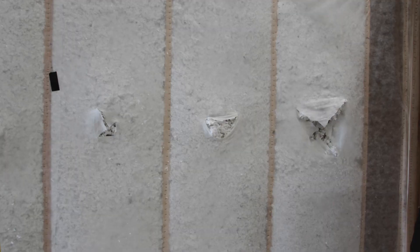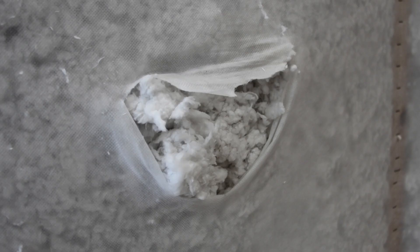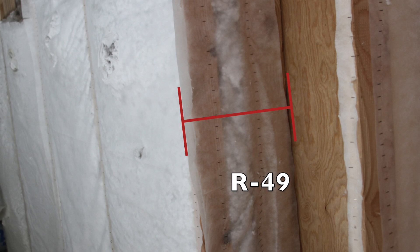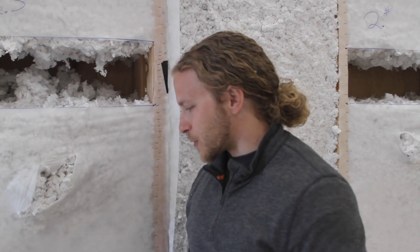It's a really high R-value for wall systems — 4.2 per inch, so in this 12-inch wall we get about an R49. It fills the entire cavity; if there's anywhere where air can travel, the insulation will travel there too.